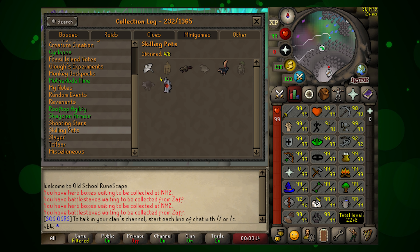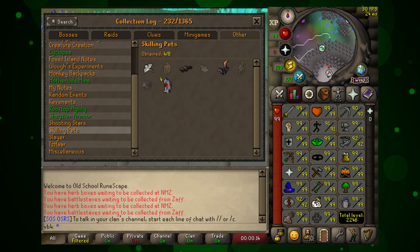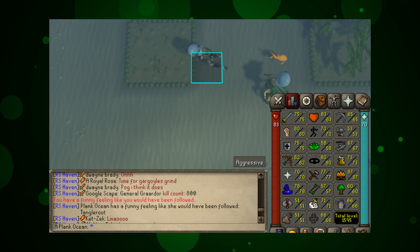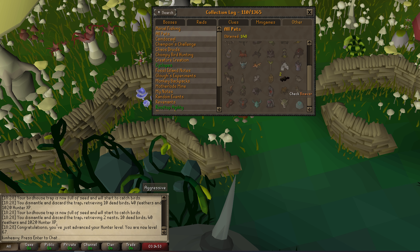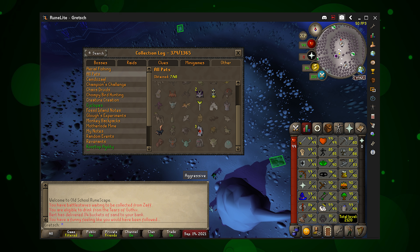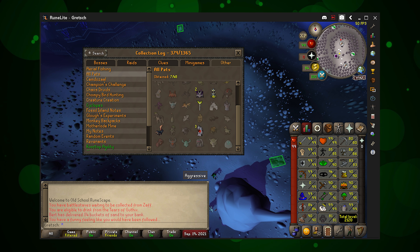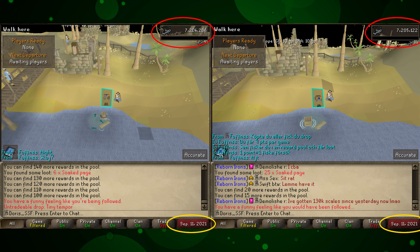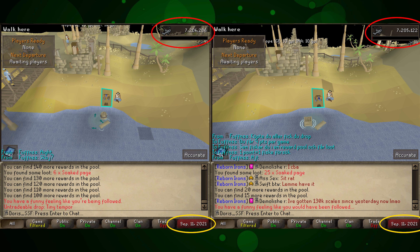For our other lucky skilling pets this month: VB4 has pulled in four runecrafting pets at 92 runecrafting — also has the heron, the beaver, and the squirrel. Plank Ocean the iron man pulling in their second farming pet from seaweed at just 66 farming. Kim Heavy with a double beaver — two beavers in just 70 woodcutting. Gretch with three runecrafting pets at 84 runecrafting — equally as impressive as four at 92. And our last one, Doris SSF, an iron man, pulling in two tiny tempors on September 11th less than 1000 fishing XP apart — two pets less than 1000 XP apart on the same day.